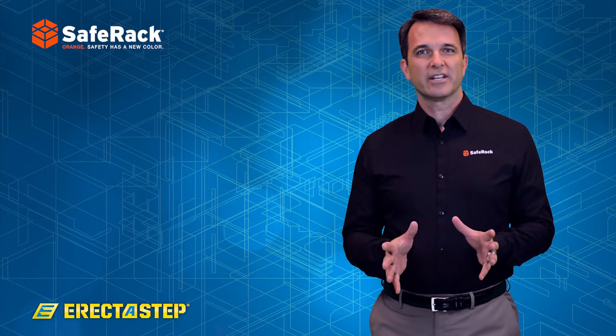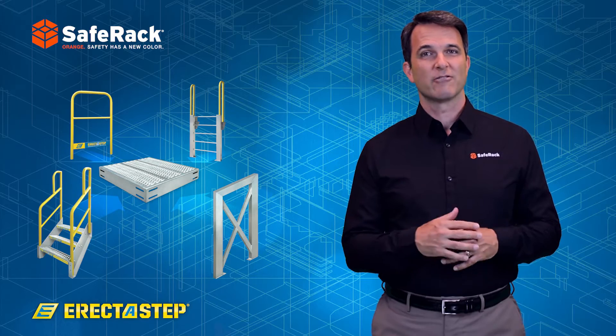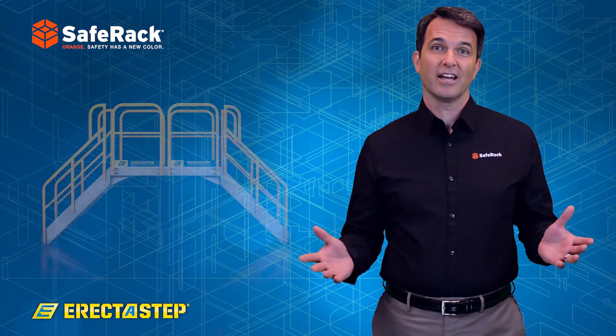Erecta Step's unique bolt-together system uses only five modular components to create a virtually unlimited number of crossover configurations, reducing the typical process from weeks to only a couple of days.